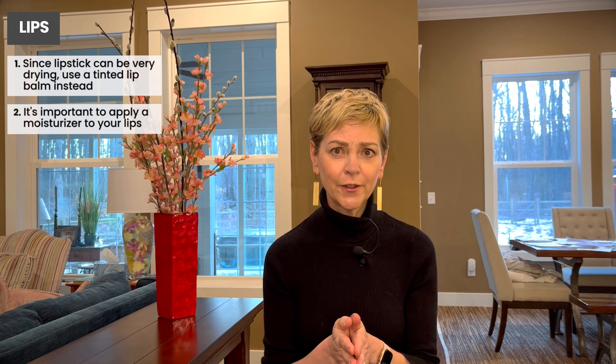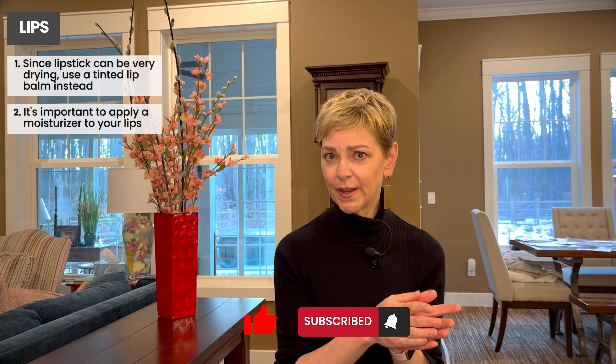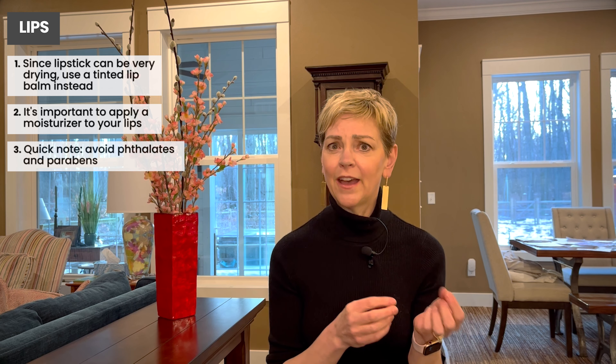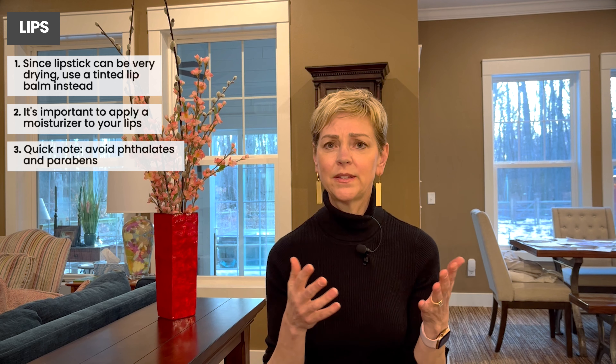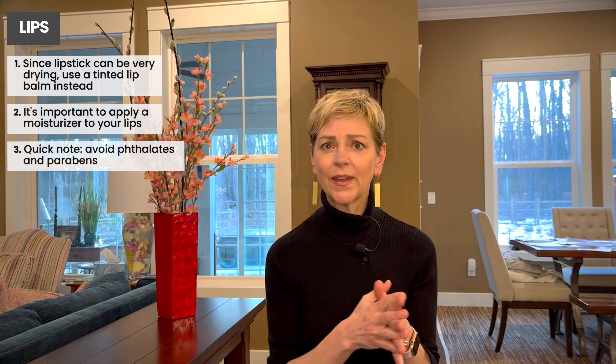I hope this has been helpful — if it has, click like and subscribe. I also want to add: you want to avoid phthalates and parabens. They do get absorbed in our body and have been linked to adverse outcomes, and in animal models to the development of cancer — which is not to say you caused your cancer if you used them.